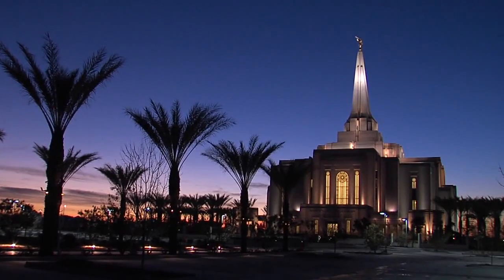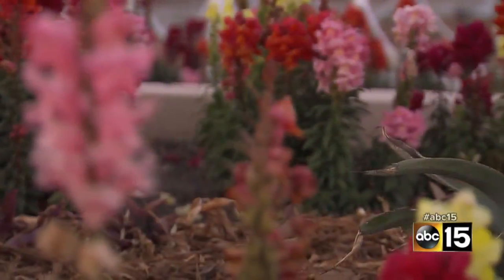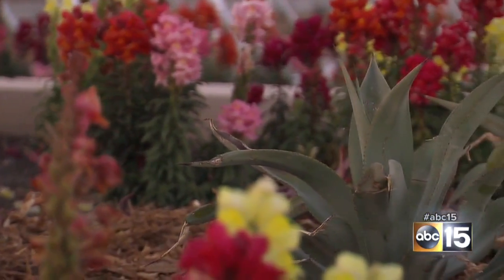No matter what your religious beliefs, it's clear this building is majestic. The man behind it: architect and Valley native Greg Landbrite. As a child, you can only imagine working on a house of God — nobody gets to do that. He wanted the temple to represent an oasis in the desert, so the agave plant was chosen as the artistic theme.